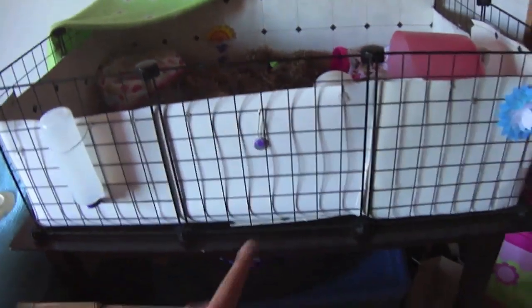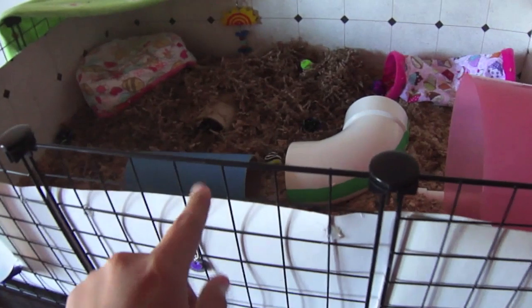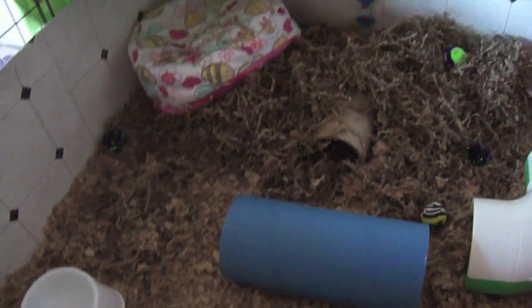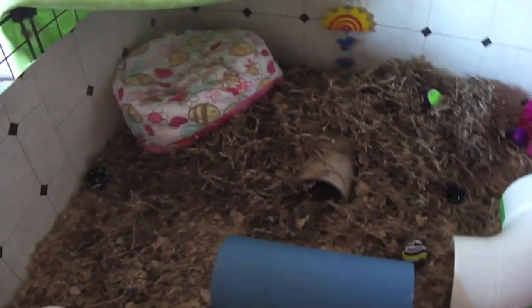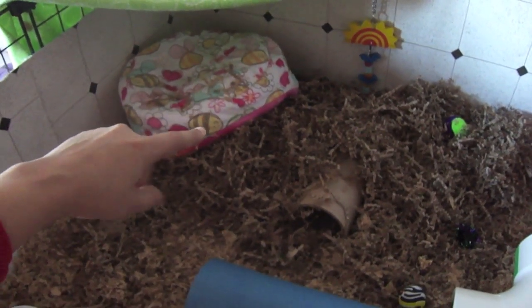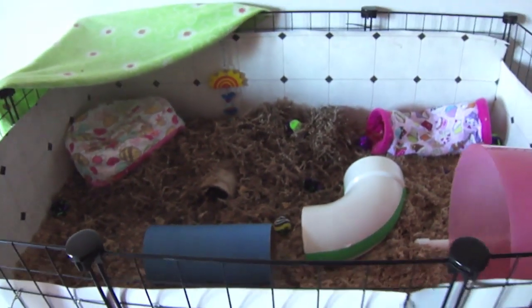And now here we just have the same table with Teasel on it. Teasel just has a bigger cage since then and she's been cleaned out today as well. The cage is nice and clean, her wheel is clean too. She is currently sleeping under there — she likes when I throw a cuddle cup on her so she can use it as a little house. That is Teasel's cage.